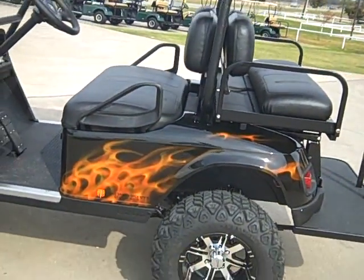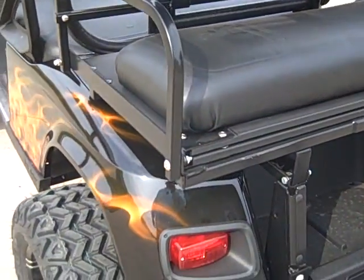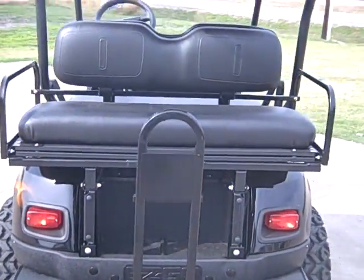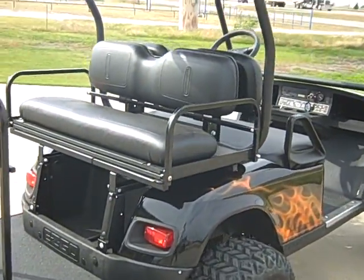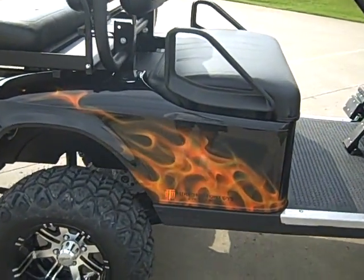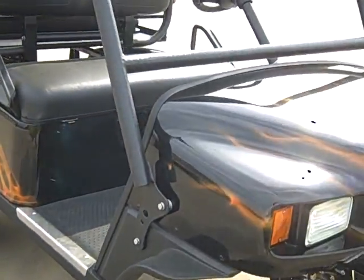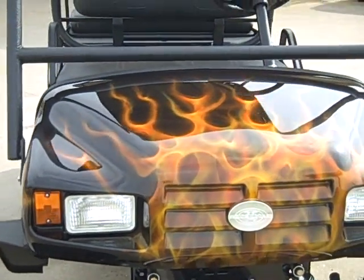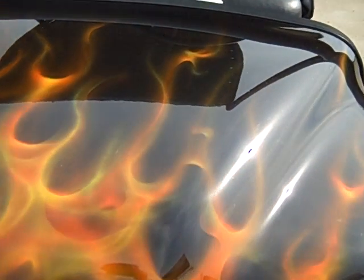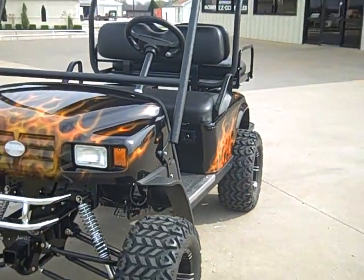It's got the 401cc Kawasaki engine. Put a little chameleon in a clear coat, custom built here at Mike's Motor Toys. This is Mike's Motor Toys from Rockwall, Texas.